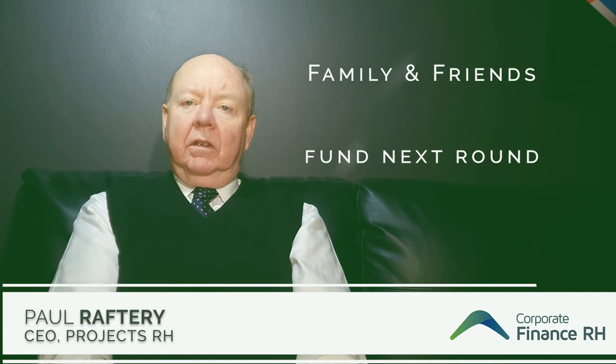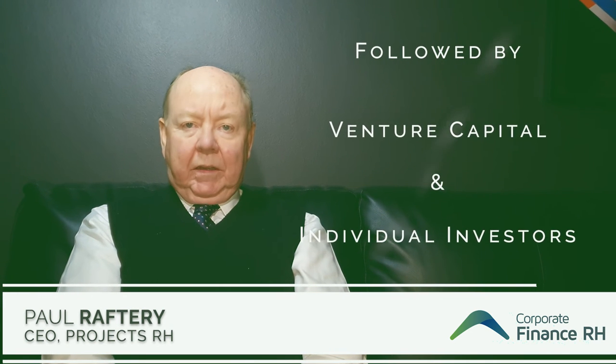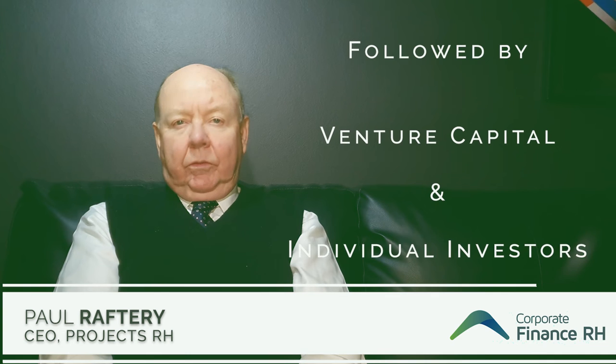Most new companies come to us having spent some time being developed and having a project in mind. Initial funding comes from the founder or founders, normally about $75,000 invested. The next round comes from family and friends, which generally sees about $150,000 in cash invested in the business plus time and effort. The next round of funding is from venture capital and venture capitalist individuals who invest.